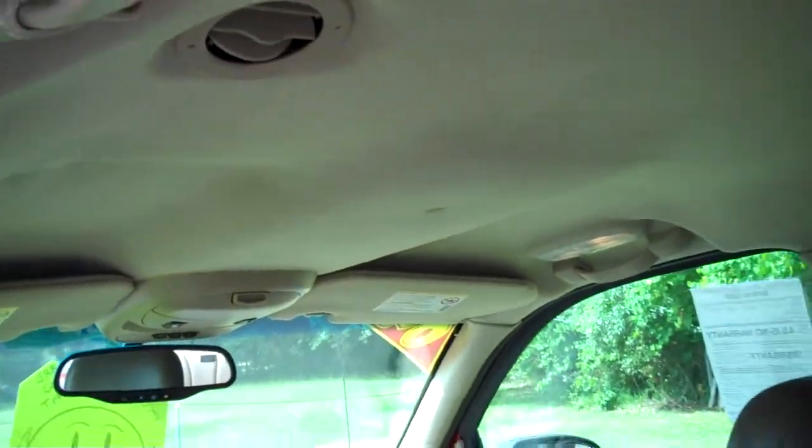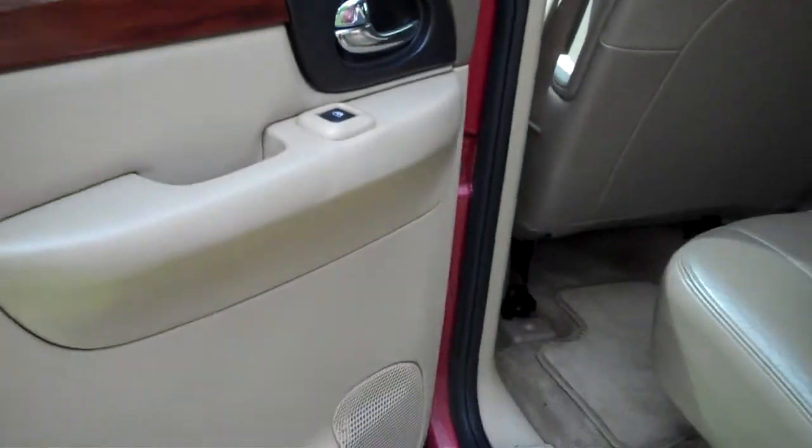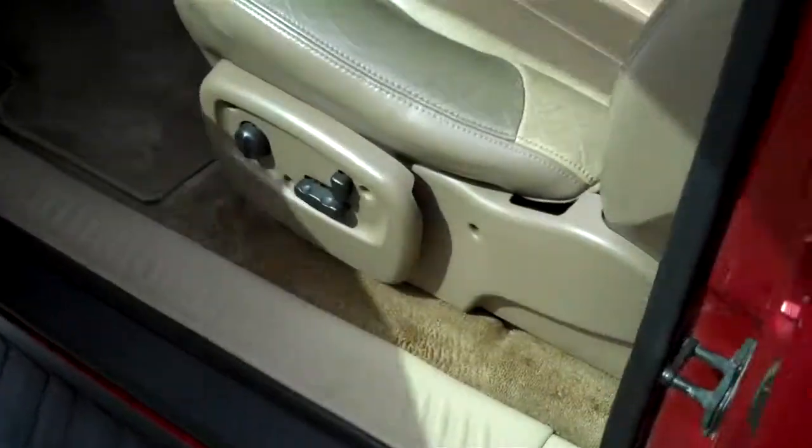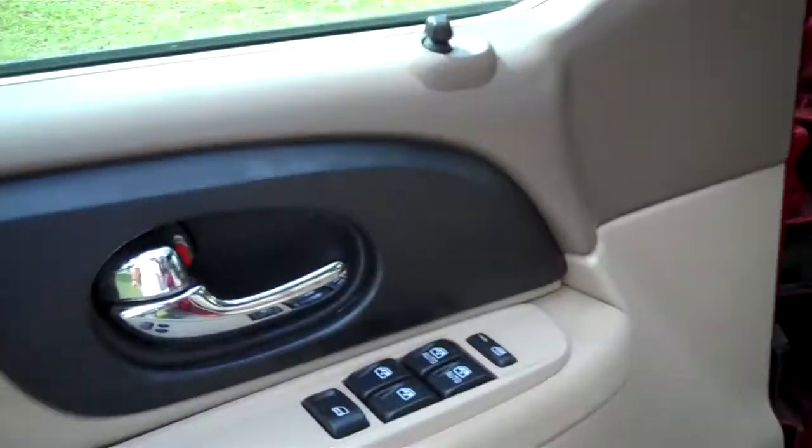Back seats are perfect — this truck is nice. There's your power seats and power windows.